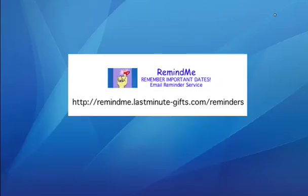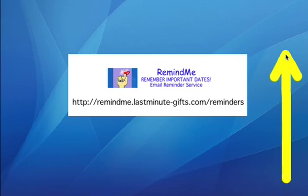Remind.me is an email reminder service that can come in very handy. You can remember important dates by emailing reminders to yourself. The URL for Remind.me is below. However, it's not a clickable link. The link is above this video. You can go to Remind.me anytime by clicking on the link above the video. In fact, let's go there now.